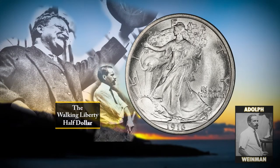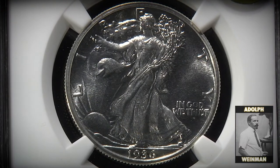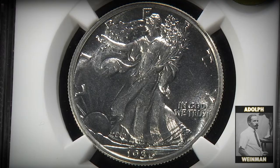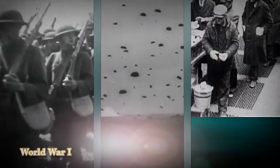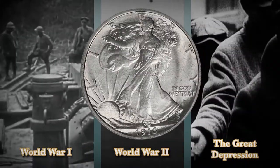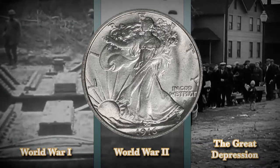Ever since its production began, the Walking Liberty half-dollar has earned its reputation as one of the most beautiful coins ever produced in U.S. history. With a mintage that spanned World War I, World War II, and the Great Depression, this coin design has become a symbol of America's perseverance and ability to succeed, even in the face of despair.